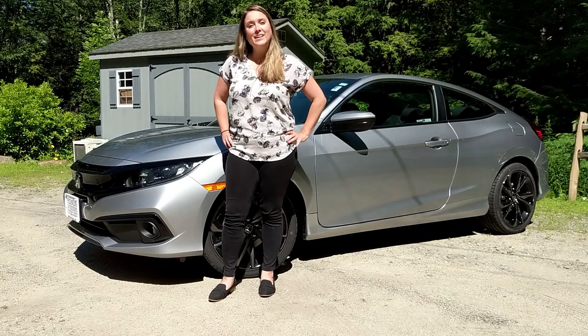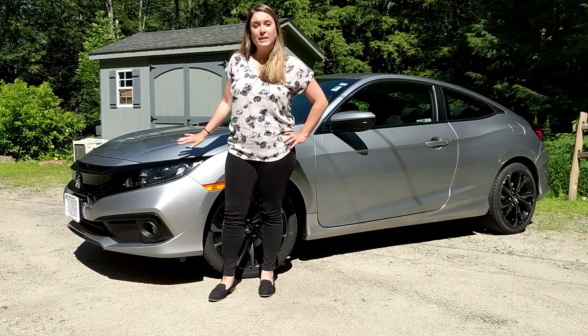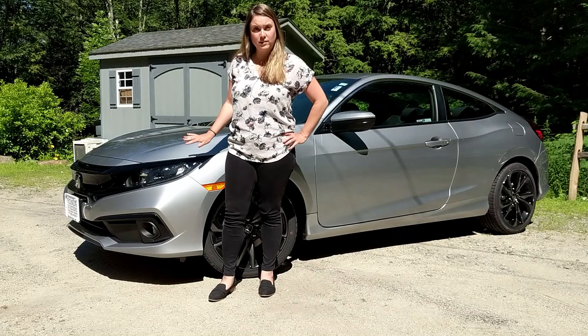Hi everyone, this is Keely with Honda of Keen and this is the 2019 Honda Civic Sport.